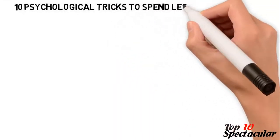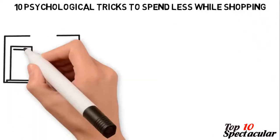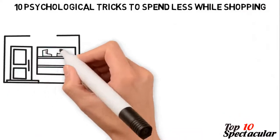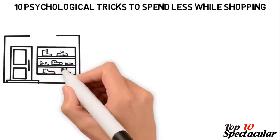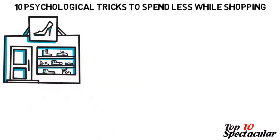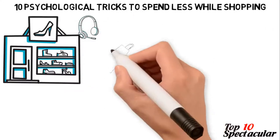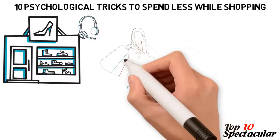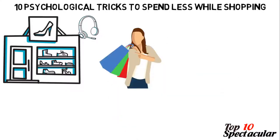10 Psychological Tricks to Spend Less While Shopping. It may look ordinary, but shopping is much more than what meets the eye. There is so much attached to fanciful arrangements, the positioning of products and the choice of colors used in retail stores and food outlets. Even the music that blasts through the speakers is a form of strategy used to make you shop more and spend more buying things you may not actually need.